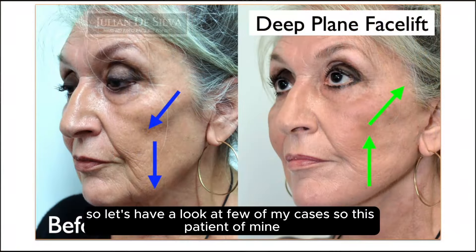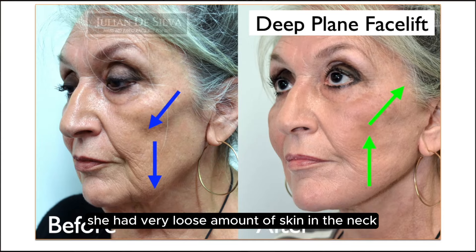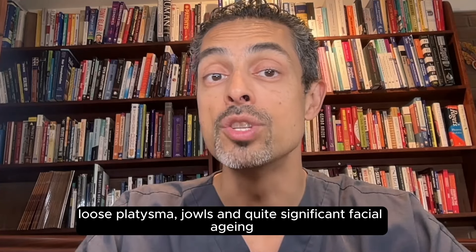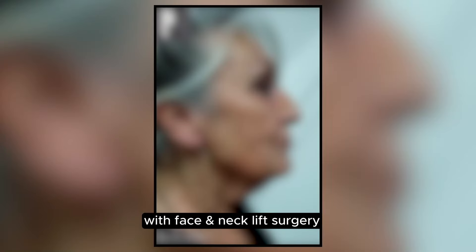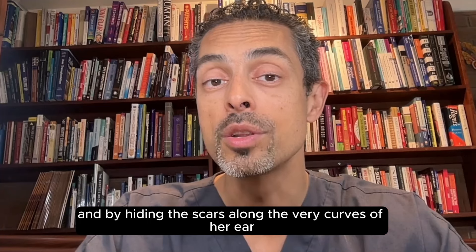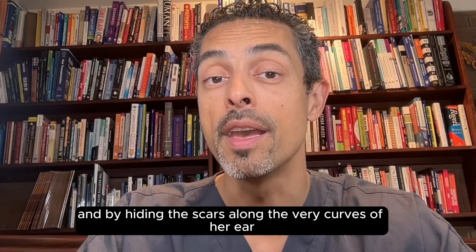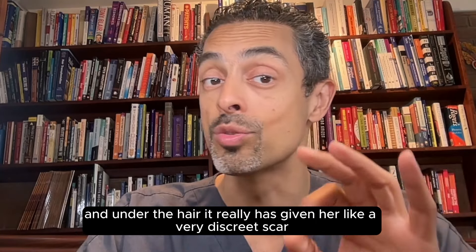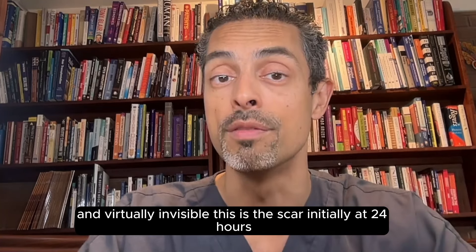So let's have a look at a few of my cases. This patient had a very loose amount of skin in the neck, loose platysma, jowls, and quite significant facial aging. With face and neck lift surgery — vertical face lifting — I took away all that loose skin. And by hiding the scars along the very curves of her ear and under the hair, it really has given her a very discreet scar, virtually invisible.